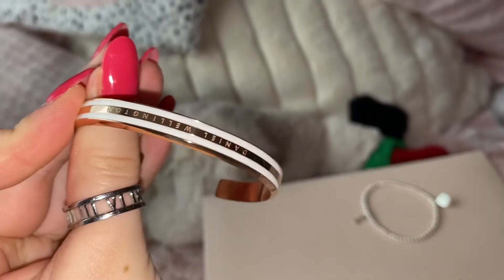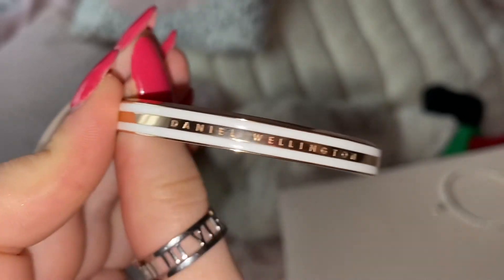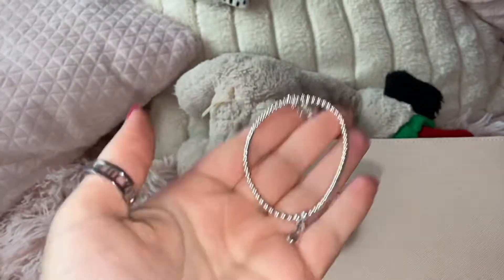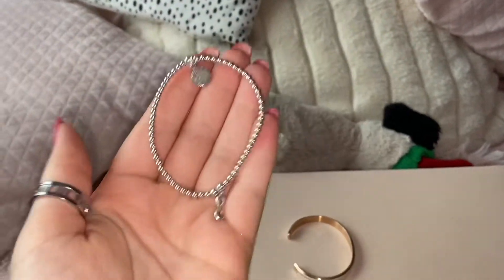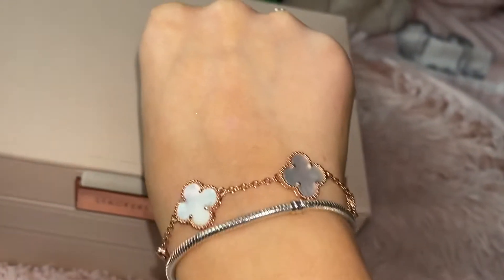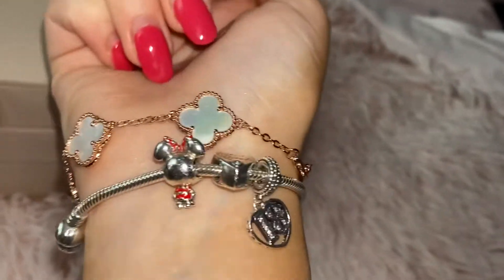Now I'm going to start with bracelets — starting with the ones I'm actually wearing. One of the first bracelets I'm going to show is my new Daniel Wellington cuff, which is just rose gold and white and comes with Daniel Wellington engraved. Then I have this bracelet which has a little infinity — this is from a brand called LL Loves, and I'll link them below because they have super cute bracelets. On this hand I have this rose gold bracelet from a company called Iconic Boutique. And then I have my Pandora bracelet — I have my 18th charm, a best friend charm, and a Minnie Mouse charm.